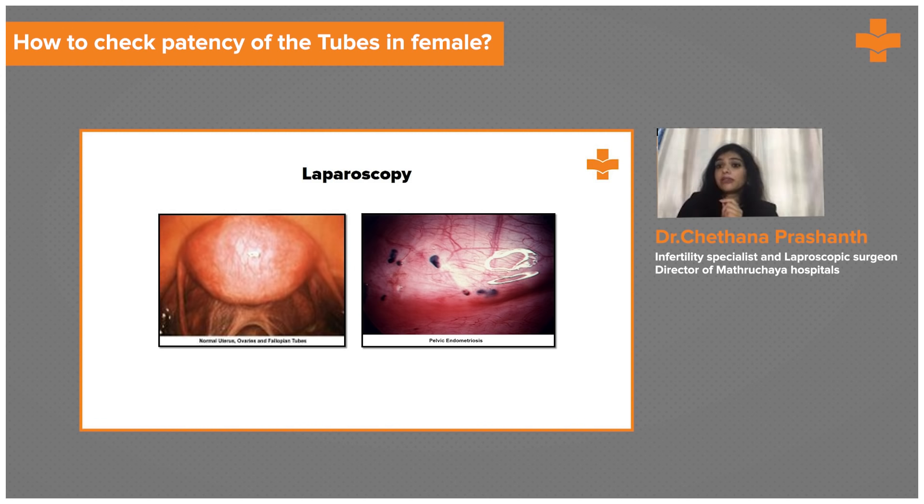This is 100% diagnostic and the gold standard to see whether there is any tubal blockage. Diagnostic laparoscopy also has therapeutic value. For diagnosis, chromopertubation — that is injection of dye and observing whether there is spillage from the tubes — is performed. We can also check all organs in the pelvis for chocolate cysts, endometriosis, or ovarian cysts.